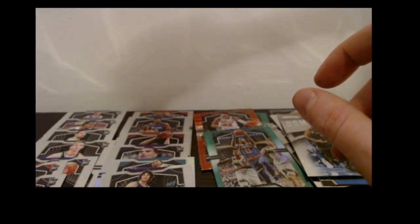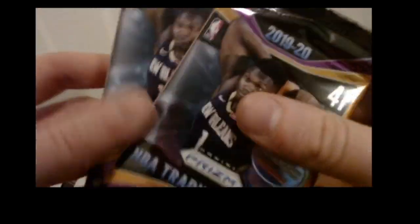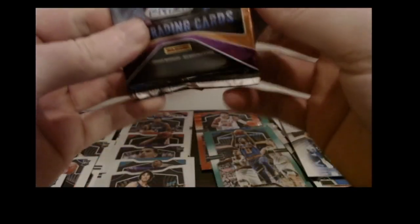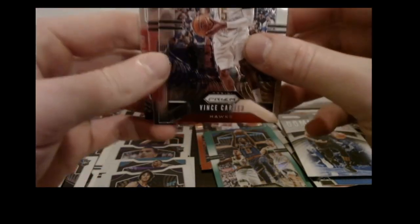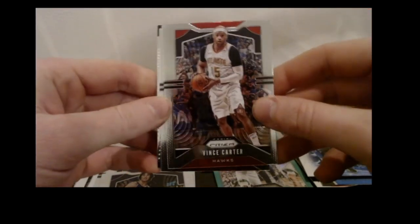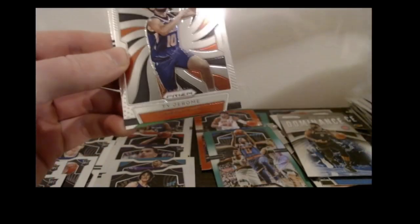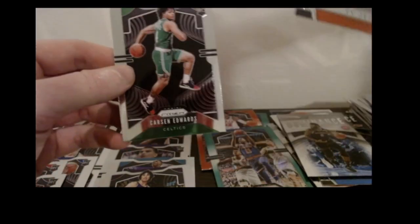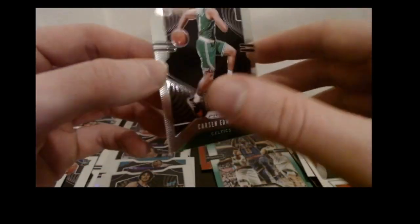We're down to our last two packs — one of these has got the auto. This pack is not the auto: Vince Carter base, Goran Dragic base, Ty Jerome base Emergent insert, and a Carson Edwards rookie — first time getting him.